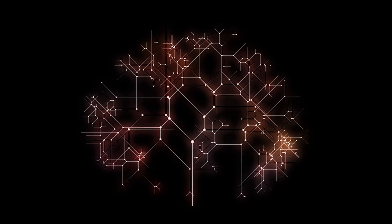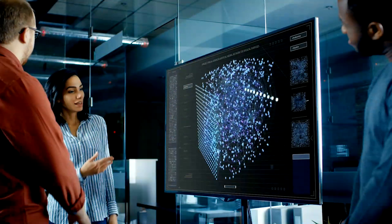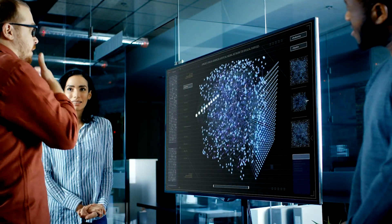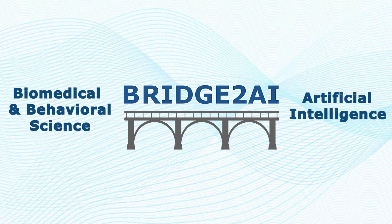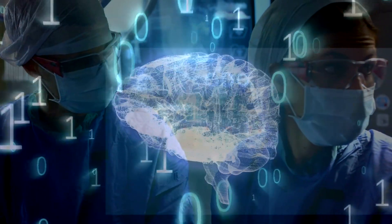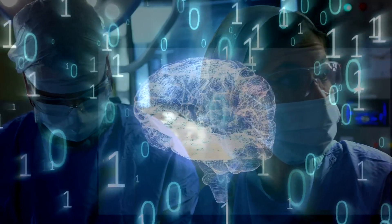Instead of having a narrow focus on a very specific problem, Bridge2AI will generate diverse, AI-ready data that follows ethical guidelines and allows researchers to tackle a variety of different problems and ask scientific questions in new ways. Bridge2AI's strategic approach will help build a bridge between biomedical and behavioral science and artificial intelligence, allowing human intelligence to work hand-in-hand with AI to help solve some of the most pressing challenges in human health.